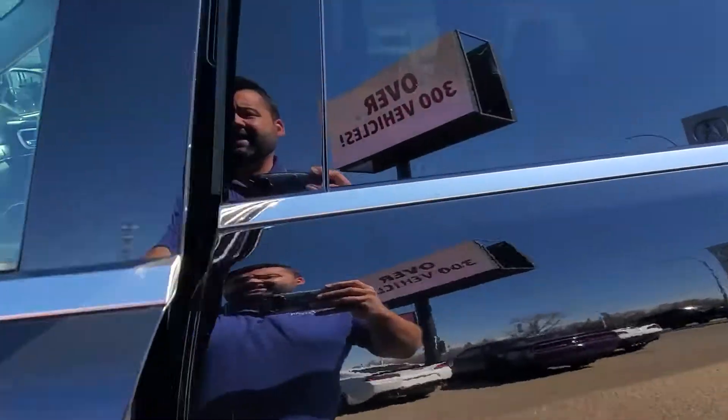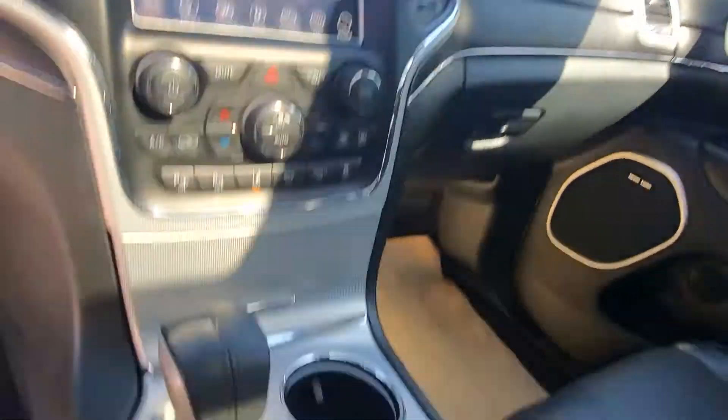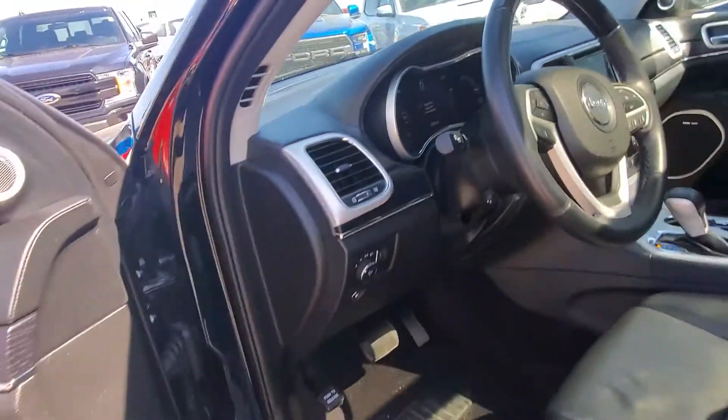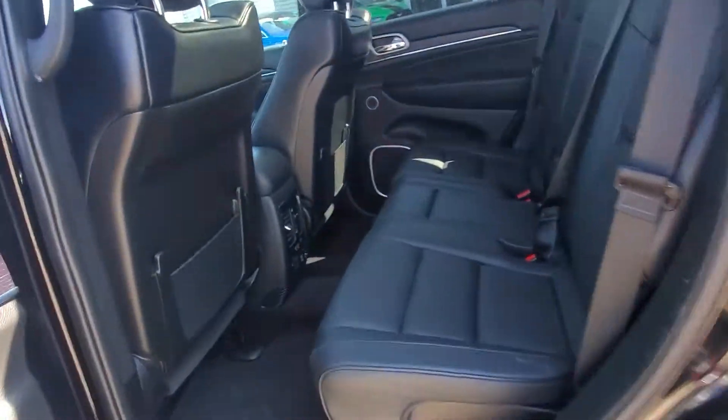Inside you've got the full leather heated and cooled seats, suede roof liner, dual panoramic roof, navigation, backup camera, air suspension with selectable terrain, lane departure, and self-parking. Only 55,000 kilometers, so there's still remaining factory warranty. It also has blind spot monitors and heated seats in the back with the plug-in too.